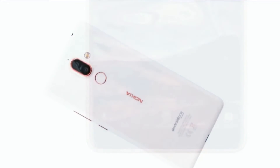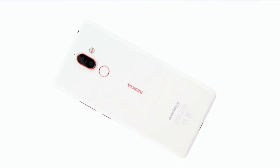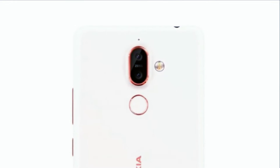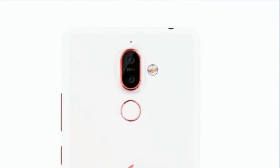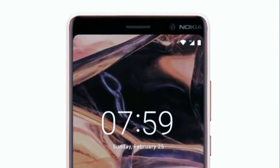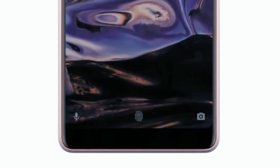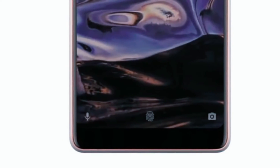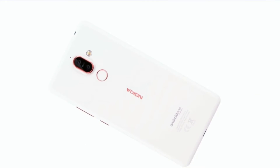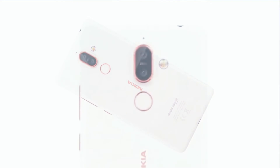The Nokia 7 Plus is big, and while the firm claims its slender bezels either side of the display make it possible to use one-handed, we'd recommend two hands for typing. The frame of the 7 Plus is machined from a single block of aluminium, but the rear panel has been coated in 6 layers of ceramic field paint. It gives the back of the phone a different texture, although we suspect it's been applied to a plastic cover — a tap on the rear and it doesn't sound like metal.